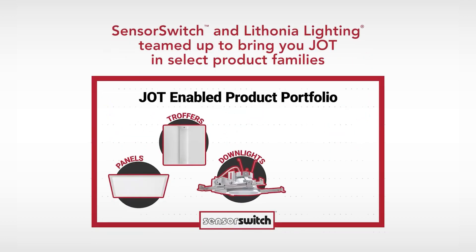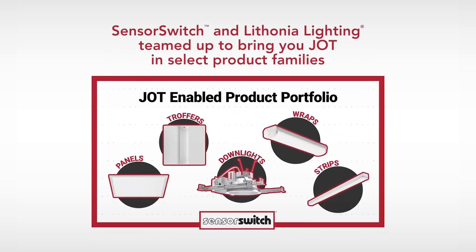SensorSwitch partnered with Lothonia Lighting to offer a variety of Jot-enabled fixtures that provide single-room lighting control to any application.